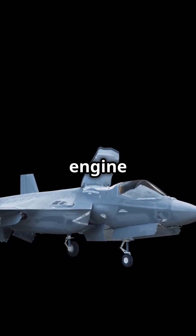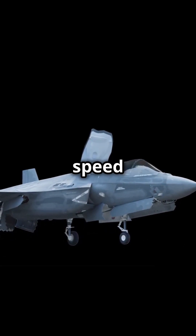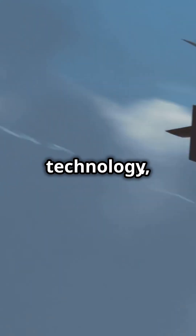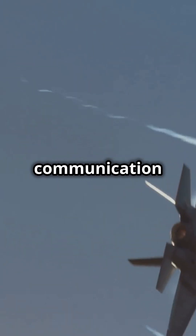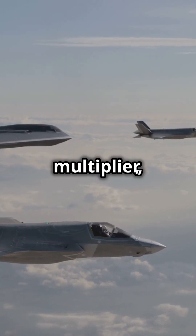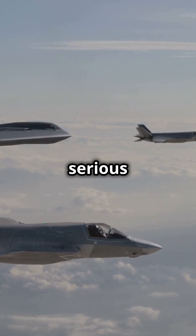The F-35's Pratt & Whitney F135 engine is a beast, delivering unmatched speed and agility. And its sophisticated data fusion technology allows seamless communication between allied forces. The F-35 isn't just a plane — it's a force multiplier, giving modern warfare a serious edge.